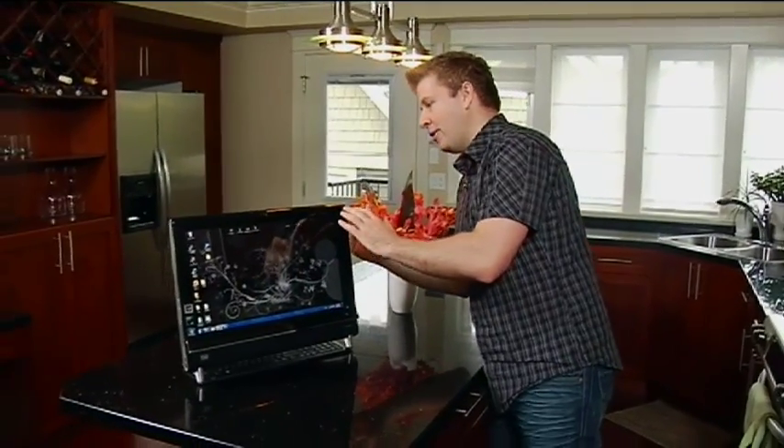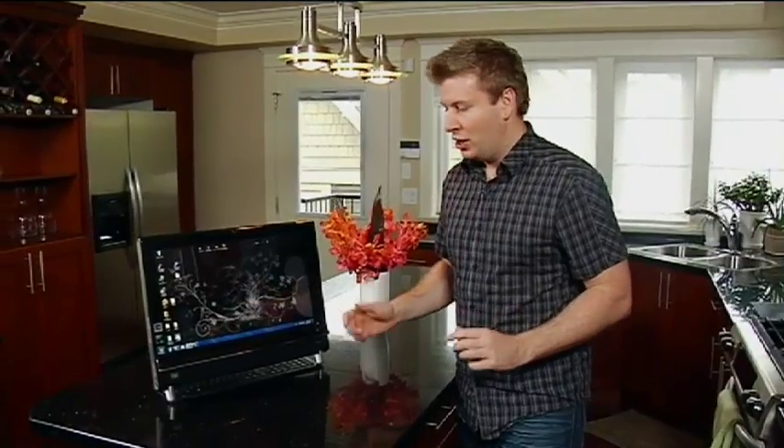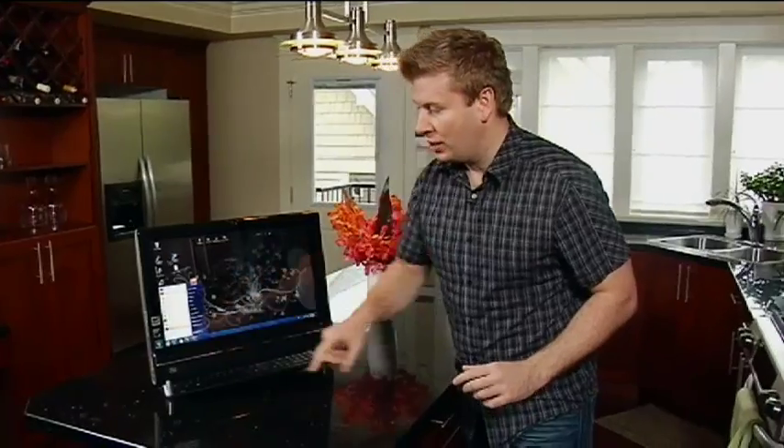If you take a look on the back here, we have the whole speaker system built into it, we've got a DVD player built into it, and all the computer guts are essentially built into the screen. And rather than using the keyboard, I have the ability to touch the screen in order to have access to it.